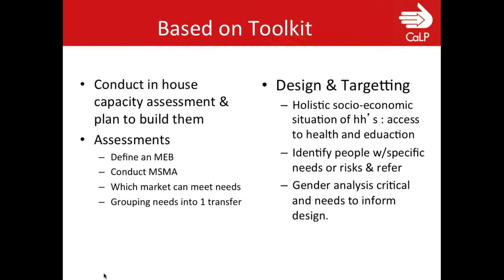Some of the recommendations from the toolkit are to look better at the in-house capacity of cash programming within UNHCR, then build on that as you develop multi-sectoral grants or potentially move to multi-purpose grants. Conducting more focused assessments is needed — actually defining a minimum expenditure basket and conducting a market assessment covering all areas where needs are reflected, looking at which markets can meet those needs. There was an issue with shelter materials where the market did not have what refugees wanted to buy — this would need to be either procured in kind or sourced from the market.